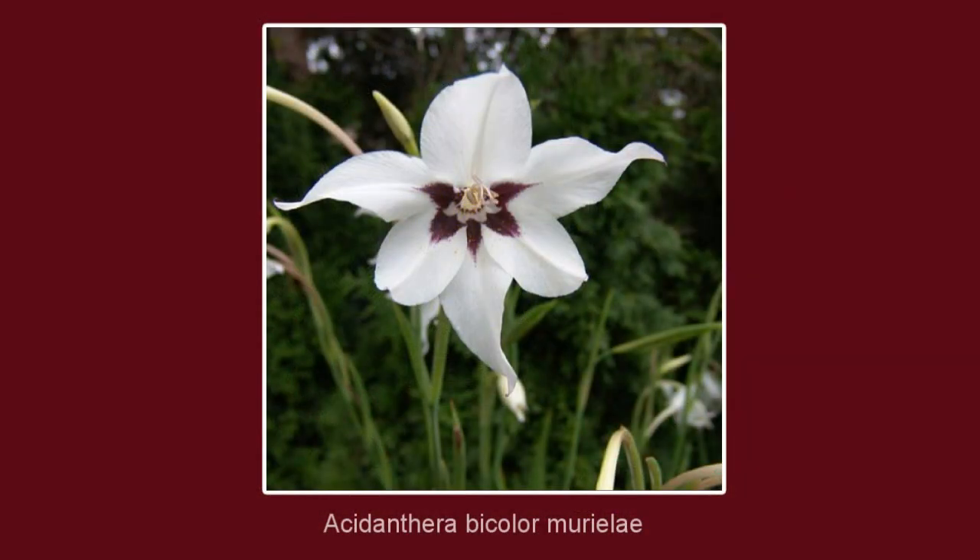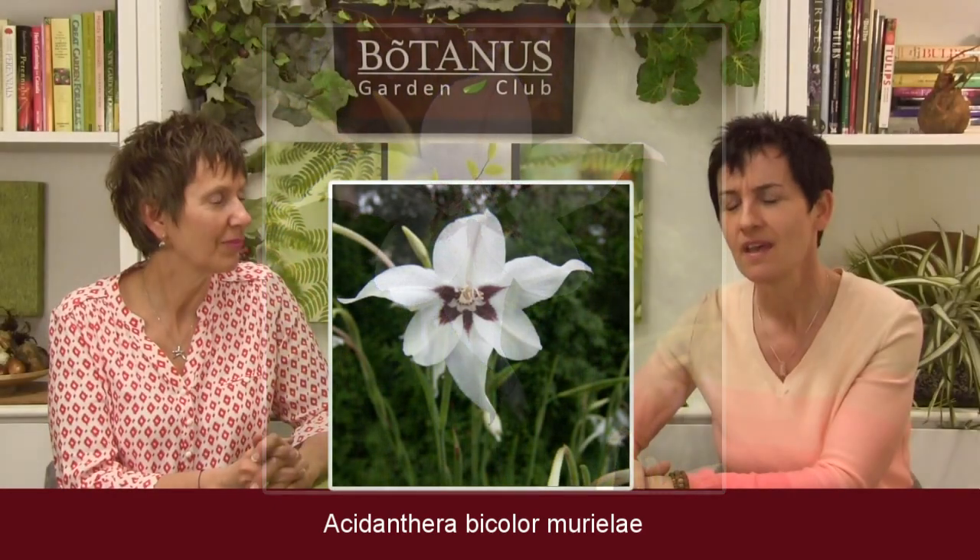The first one I love is Acidanthera bicolor muralia. I know that's been your favorite for many years. I talk about it a lot, and I try to push it on so many people. I really hope that if you haven't grown these, you try them — you are not going to be disappointed.